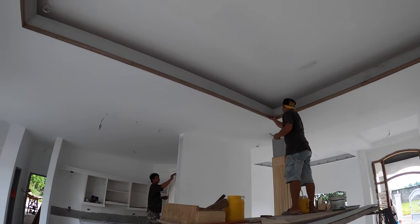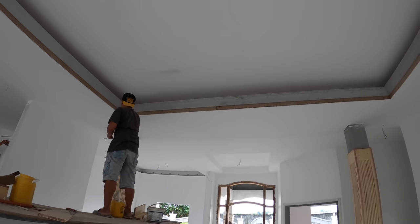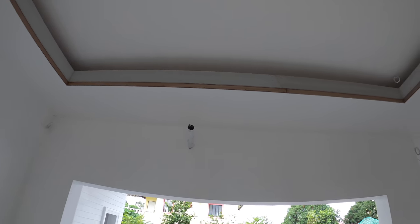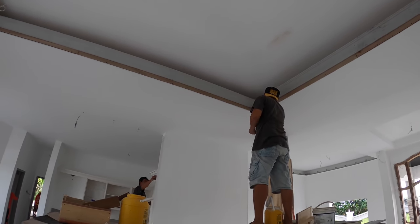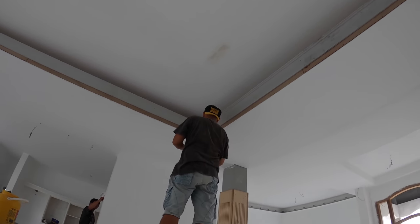Our carpenter Mr. Allen has finished here with the cove ceiling — the cornice going all the way around — and is starting to put some masiah in the corners to fill in the joints between the different pieces and get it prepped for painting.